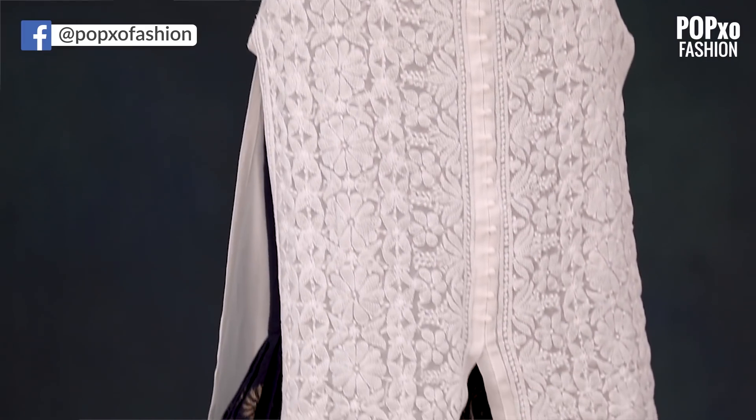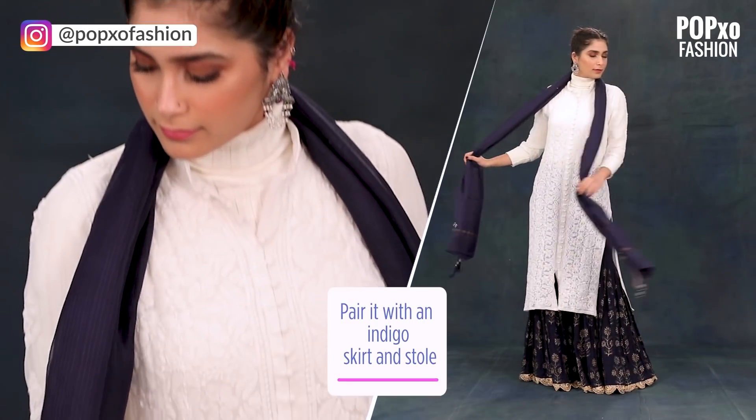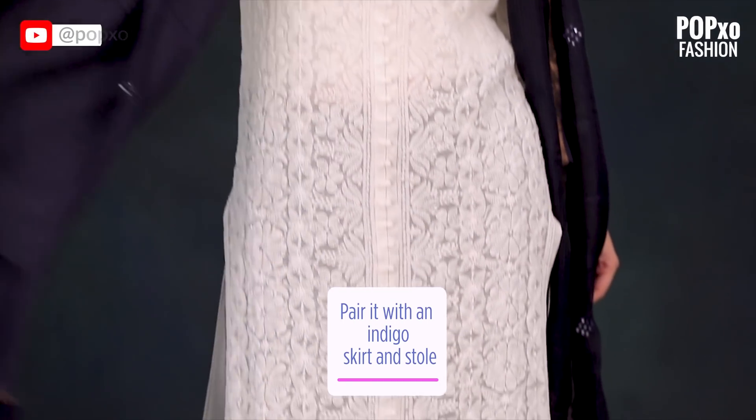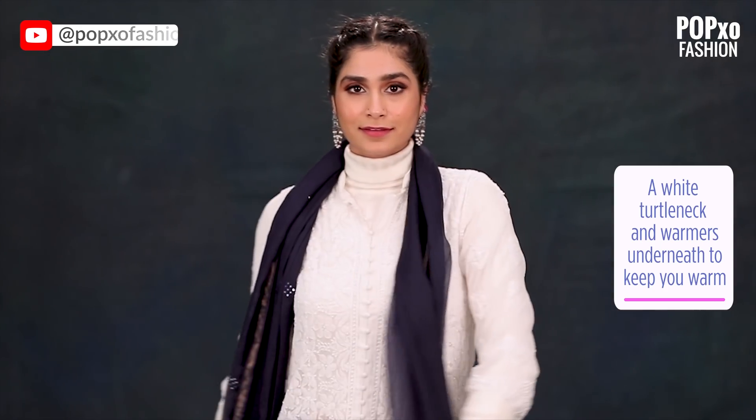Prints go really well with any plain kurta, and blue and white is a hard combo to beat. So I have paired the kurta with a printed skirt that has a slight flare and gone for a matching coloured stole. For the cold weather, just wear a white turtleneck and warmers underneath to keep yourself warm all day long.